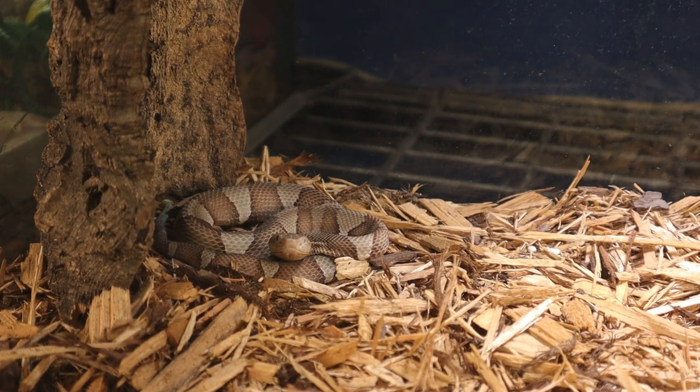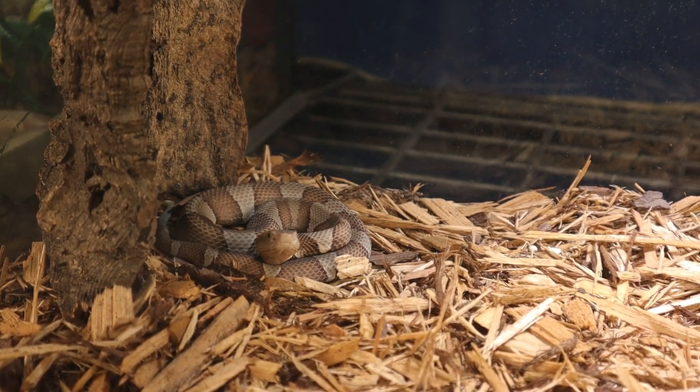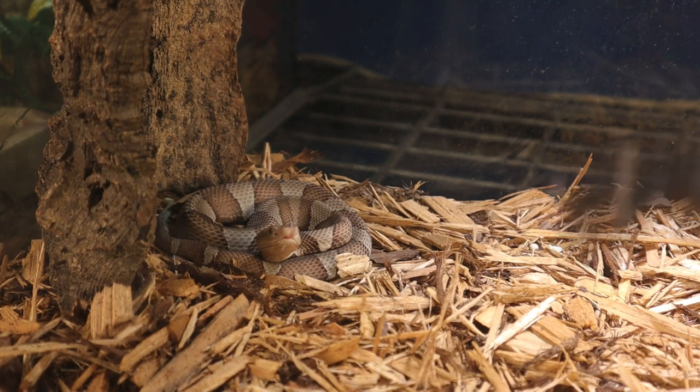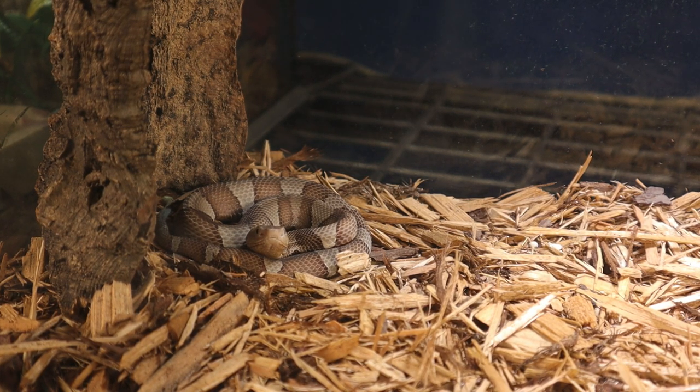This is Copperhead Baby Number Two. We've got another decently sized little mouse for this one. This one's been growing — it's probably about to go through a shed soon. Let's see if we can coerce our mouse friend to go the right way.